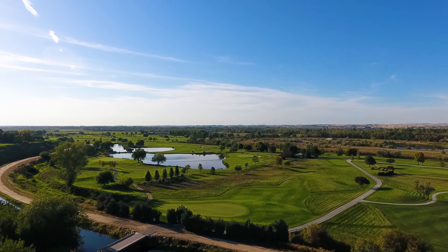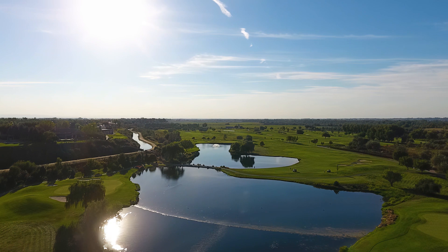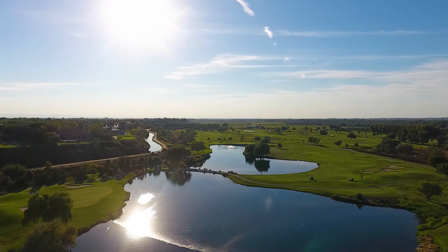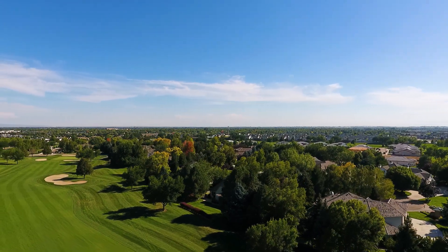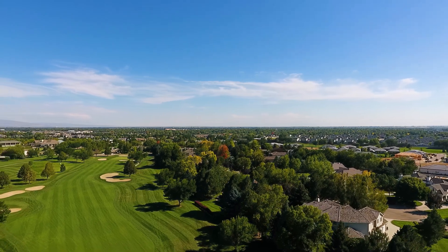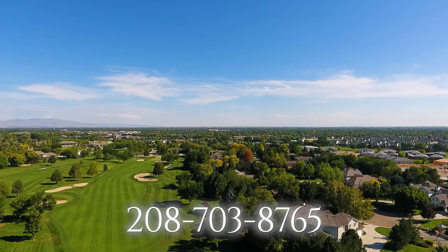It is truly a sight to behold with views from every window. Could you imagine this to be your dream home? Thank you so much for viewing this beautiful property. For your own private tour, please reach out to me — I can always be reached at 208-703-8765.